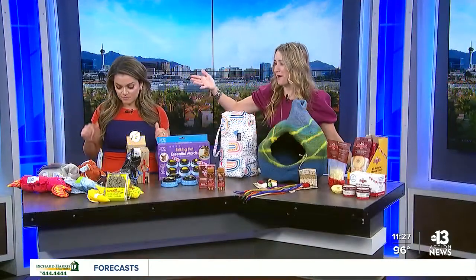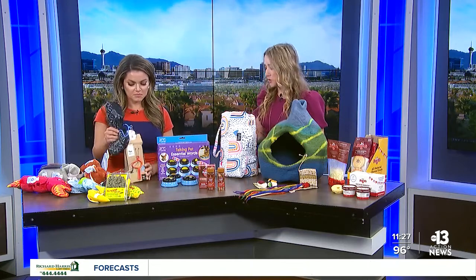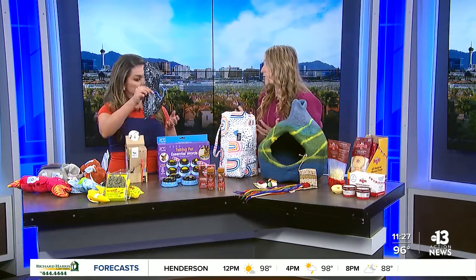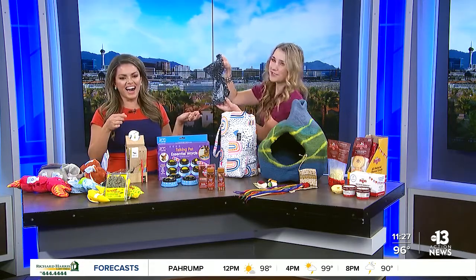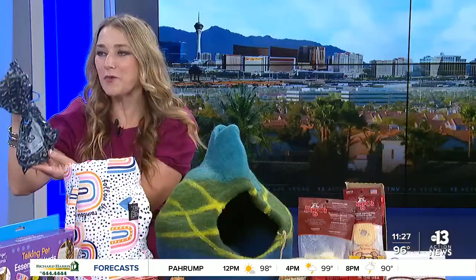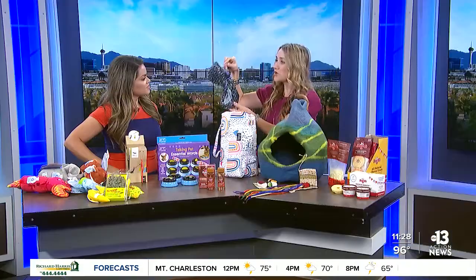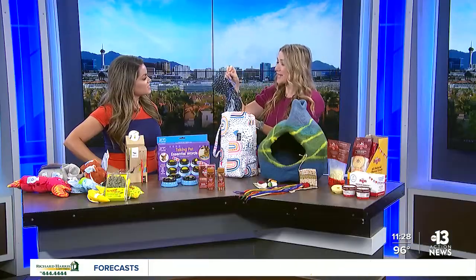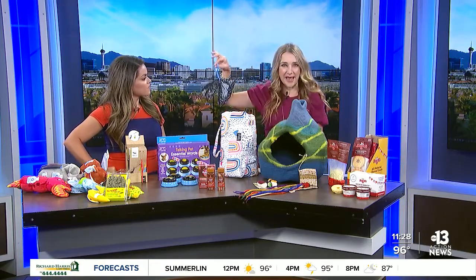I wanted to talk about poop, because of course pets make waste. This is kind of cool — this is the Do Loop. This is another woman-owned product. When you're carrying waste for your pets, most people don't want to carry it. You can actually attach this to your leash; if you're hiking, attach it to a backpack and it will carry the poop for you, hands-free. Made in Maine — another woman-owned company.